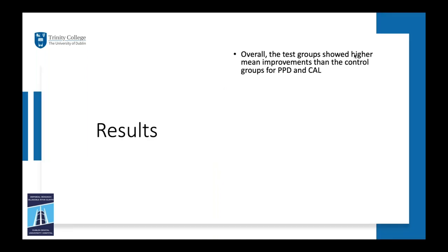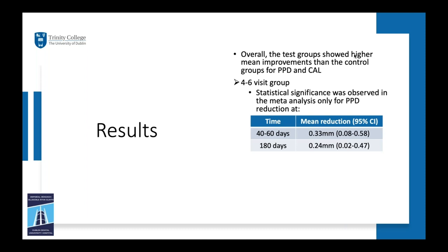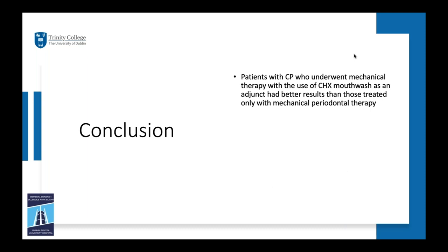Looking at the meta-analysis results, the overall trend was that test groups tended to show higher mean improvements than control groups for both probing pocket depth reduction and clinical attachment level gain. For the four to six visit group, statistical significance was only observed for probing pocket depth reduction — specifically at the 40 to 60 day mark (0.33mm mean reduction) and at 180 days (0.24mm reduction). There was no statistical significance for clinical attachment level gain. The 24-hour group lacked sufficient follow-up time similarity for meta-analysis, but the trend showed test groups had slightly better improvements than control groups.